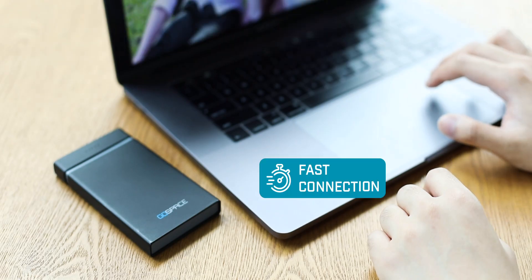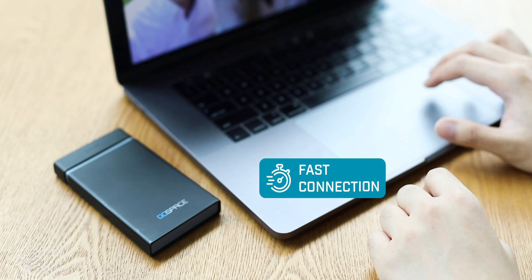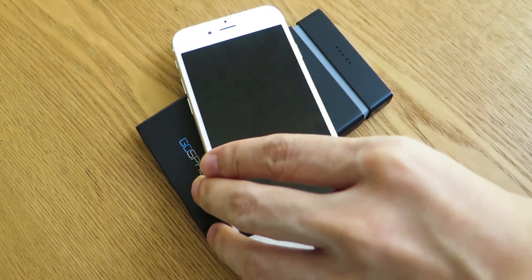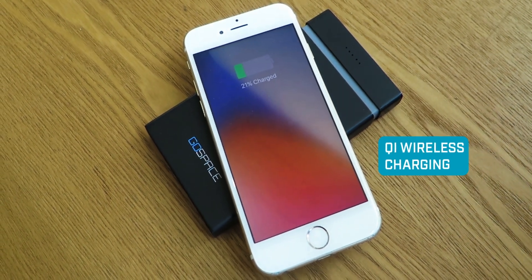It connects with iOS, Android, Mac, or PC to maximize compatibility. You can charge your device wirelessly with a USB-C port or standard USB.